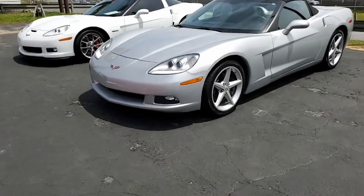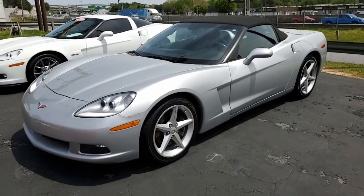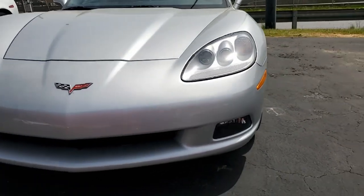A beautiful 2013 Chevrolet Corvette LT1 Convertible Custom. What a magnificent looking car. It's blade silver on the exterior. It has the ebony interior and an ebony convertible top.